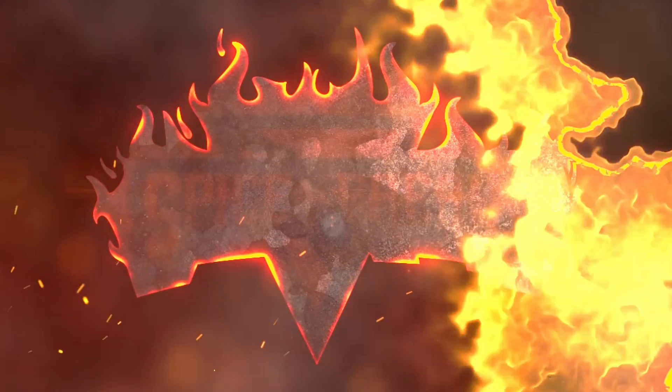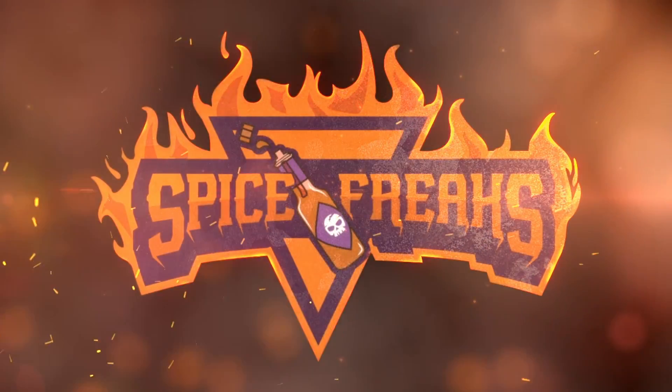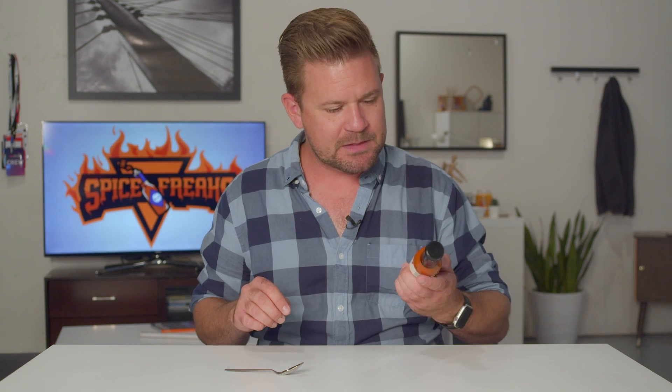Today we're going to be reviewing Brooklyn Deli Hot Sauce. Welcome to Spice Reeks, where we test everything spicy so you know what to buy. Today we've got Brooklyn Deli Hot Sauce.